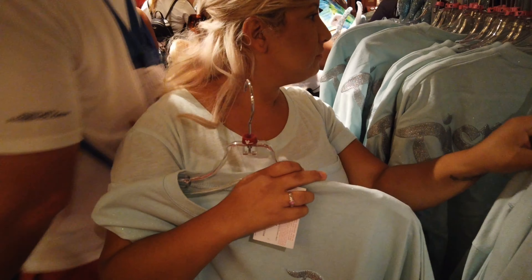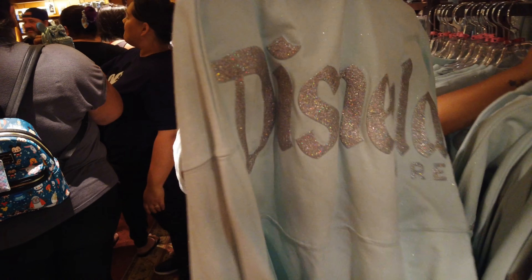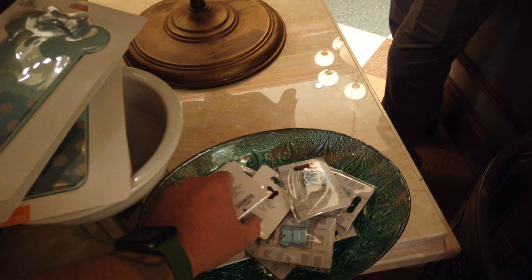Oh, it's a madhouse in here. You should get the ears, right? Excuse me, pardon me — it is crowded in here. So here's the spirit jersey, yeah it's all sparkly.